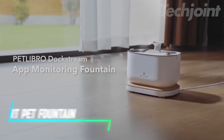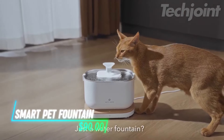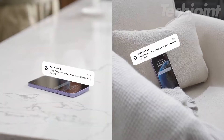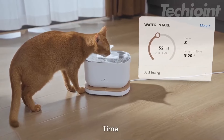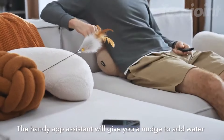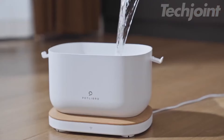If your cat isn't drinking enough water, with this pet fountain, you can keep track of how often and how much your cat drinks through an app. You can choose between different water flow modes, so it works with what your cat likes. The filtration system makes sure the water stays fresh, and you can get reminders when it's time to refill or clean it.